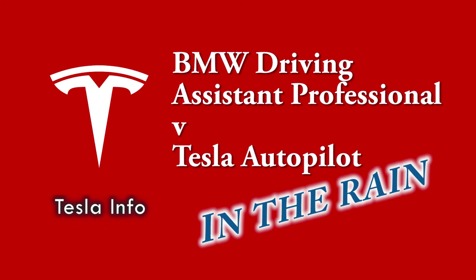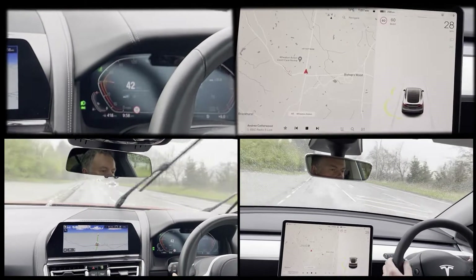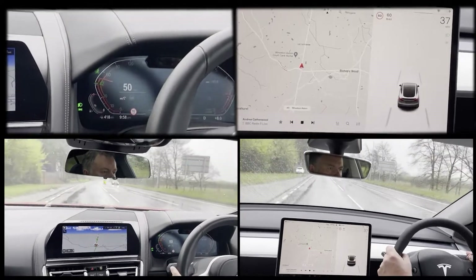Welcome to Tesla Info. Today we are comparing the Tesla Autopilot to the BMW equivalent, only this time in the rain. Don't forget to like, subscribe, and ring the bell if you want to see more content from us.